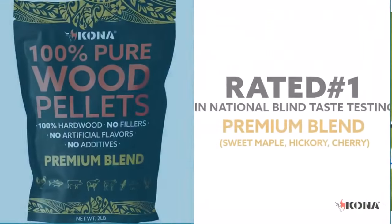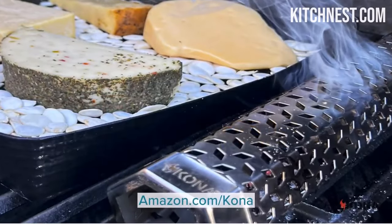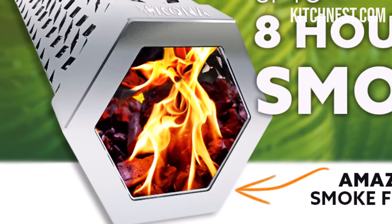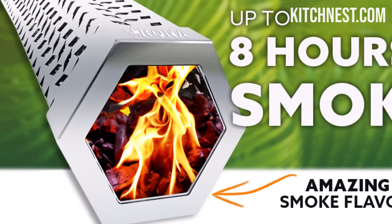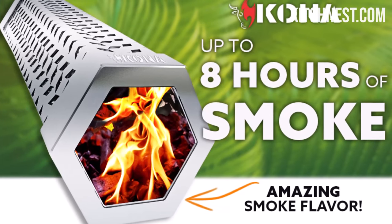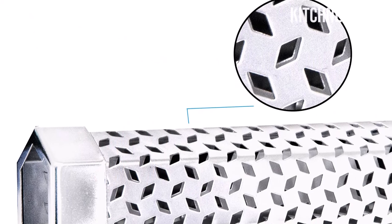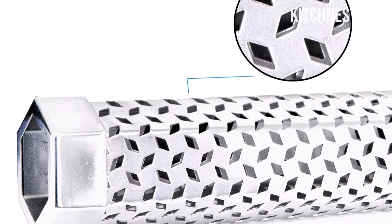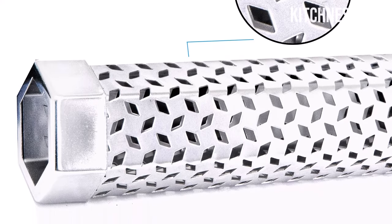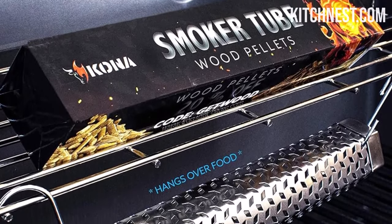With the Kona Pellet Smoker Tube, you can enjoy up to 8 hours of uninterrupted smoking. The secret to achieving this extended smoke time starts with premium wood pellets that are completely dry. Fill the tube 90% full, ignite them with a pencil torch, and let them burn for about 10 minutes. Once they're glowing, blow out the flame, and you're ready to infuse your food with mouth-watering smokiness. For shorter grilling sessions, add just half a cup of pellets for up to 2 hours of smoke, placing the tube over high direct heat for a minimum of 10 minutes.